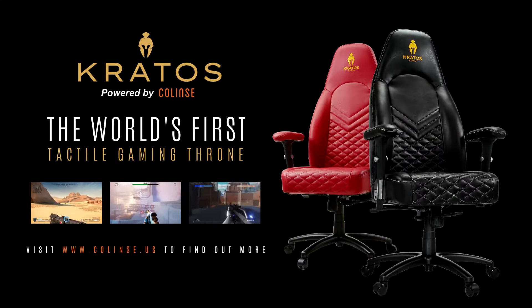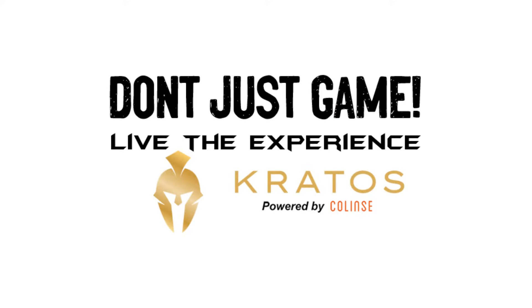Kratos, powered by Collins — the world's first tactile gaming throne. Don't just game, live the experience.